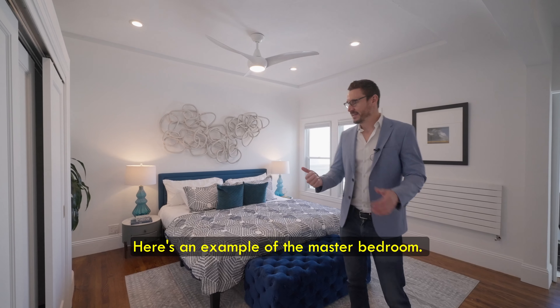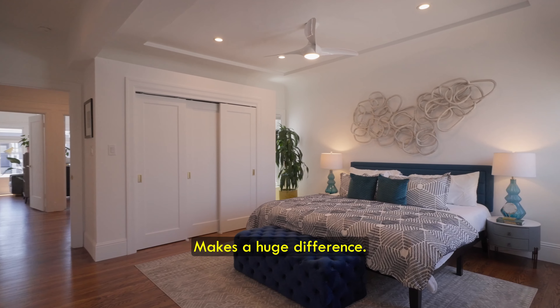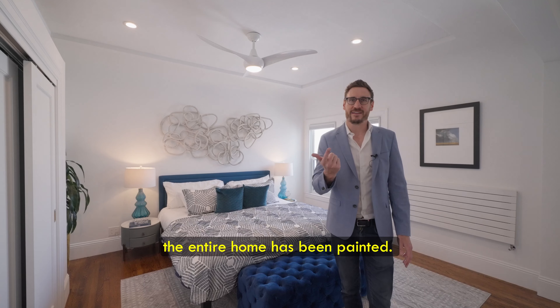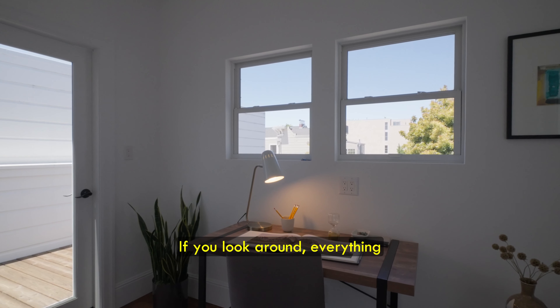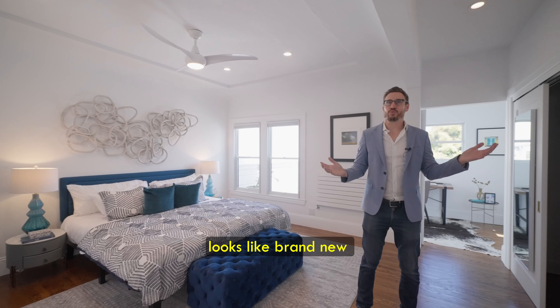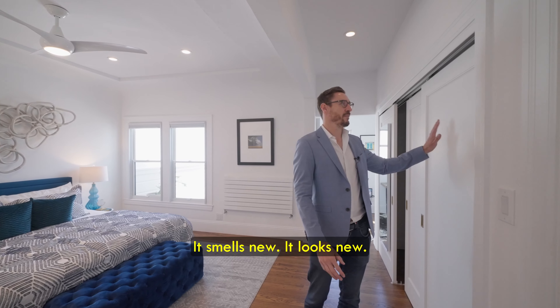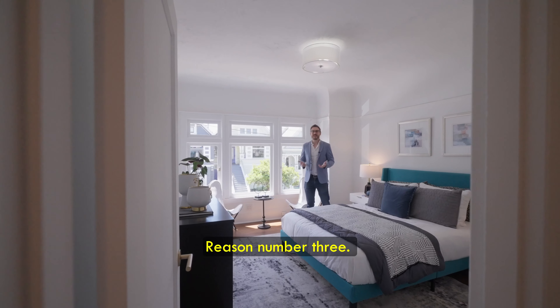Now let's talk about the less obvious reasons. First, the entire home has been staged — here's an example of the master bedroom — it makes a huge difference. We also included life plants. Second, the entire home has been painted. Everything looks brand new: it smells new, it looks new, it looks incredible.